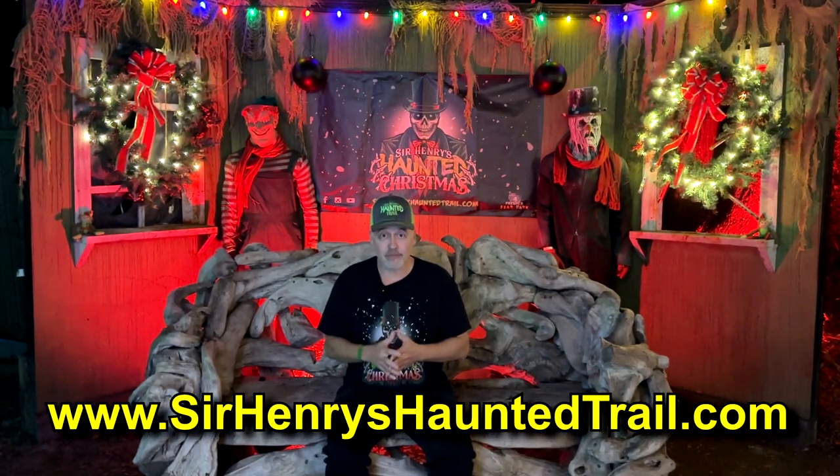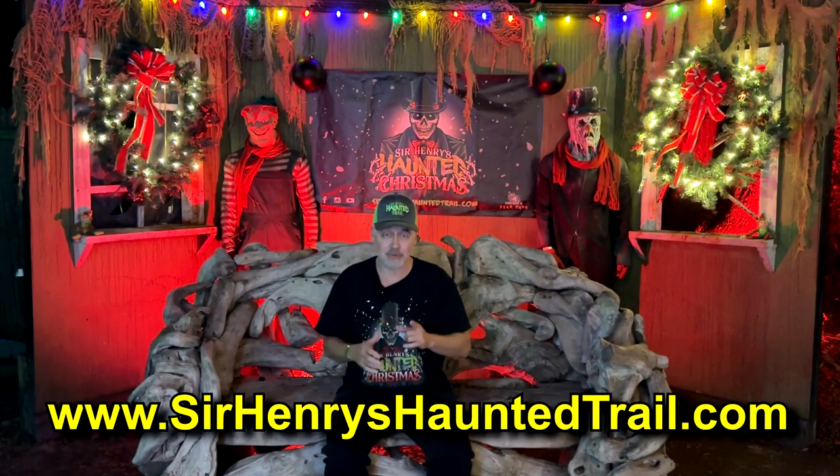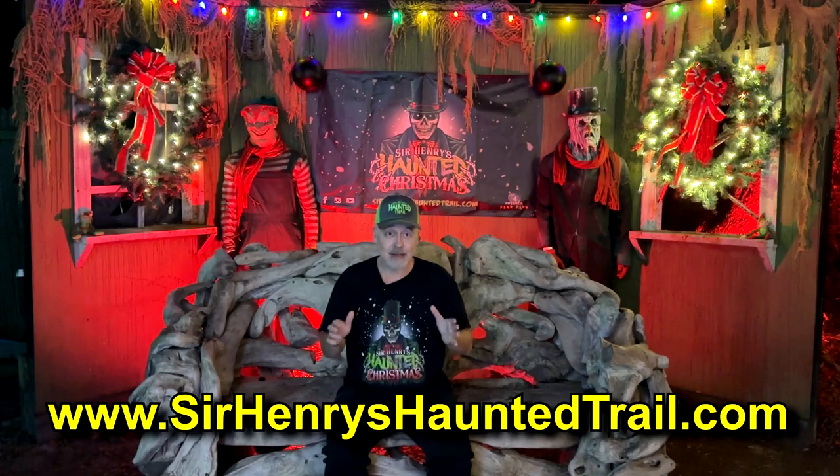That is a look at Sir Henry's Haunted Christmas out here in Plant City, Florida. Check out their website to get more info on how you can get tickets. You do need tickets before you come out — you can't get them here, so make sure you get them before you come. And it is a limited time event, so check out the calendar and get here before it is over.